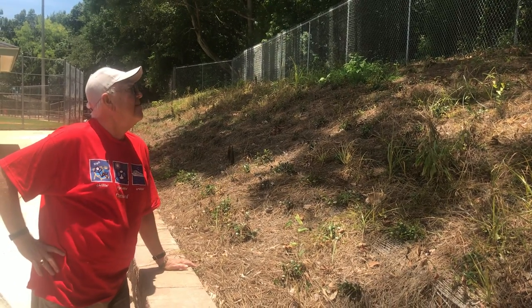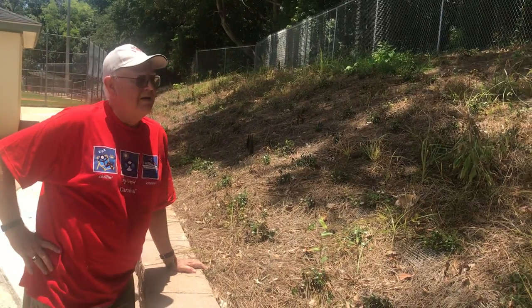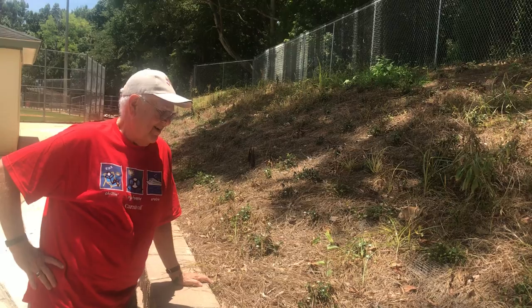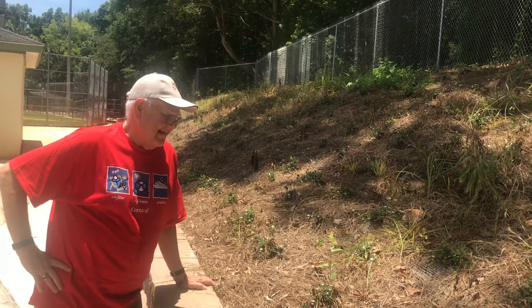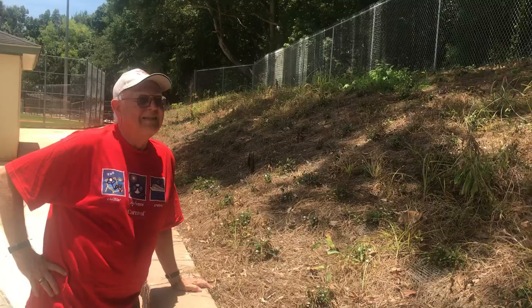We're here in Mobile, Alabama with my friend Dave Brazell. He's going to talk to you about one of the last remnants of the Western fortifications of the defense of Mobile during the 1865 Mobile campaign.